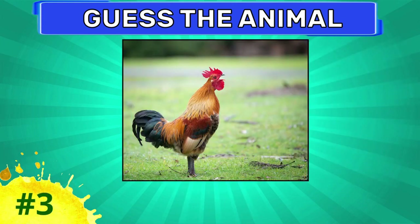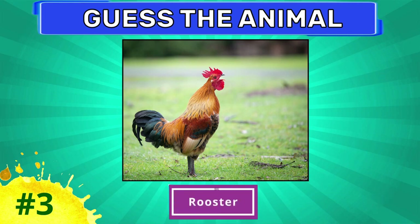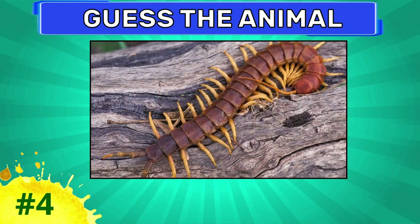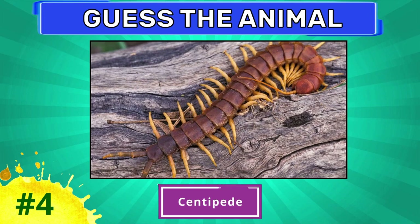Can you guess this one? Rooster. Guess this one. Centipede.